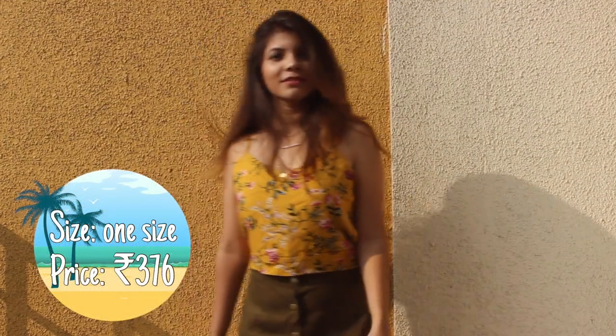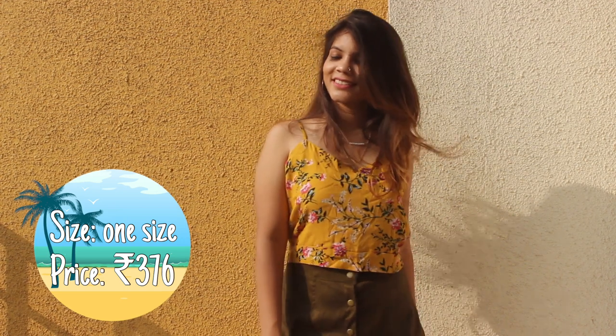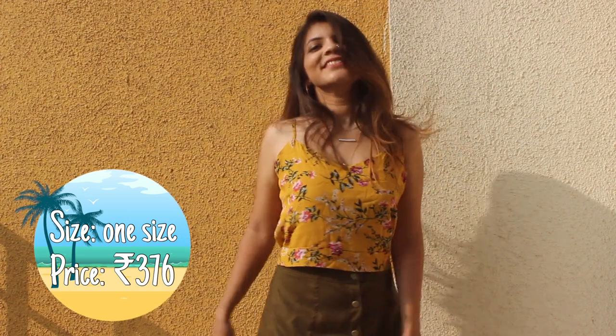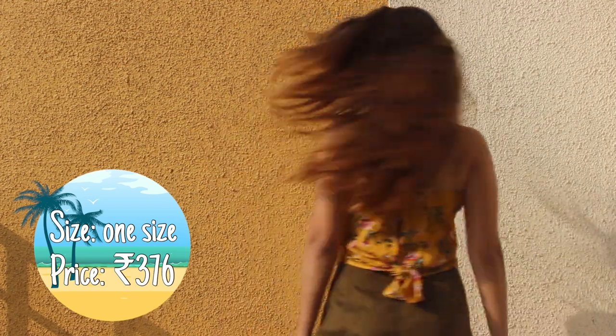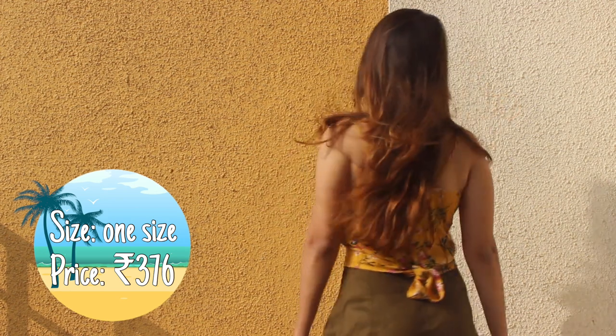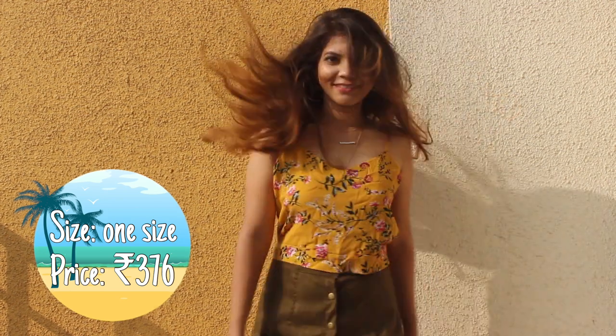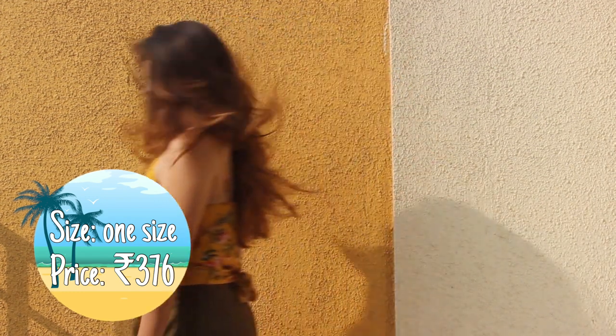Next up is this super cute floral printed cami top in mustard yellow color. This particular top is available in a dozen prints and colors — you have a wide variety to choose from — but I kind of relate summer to yellow color so I got this one. It has a tie-up adjustment at the back and it looks super cute. The material is synthetic.